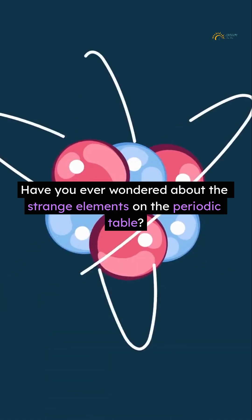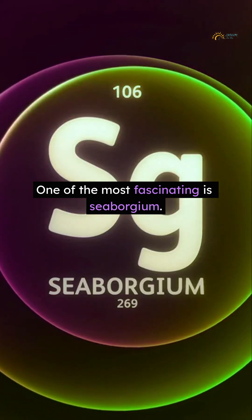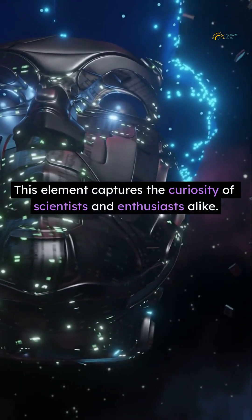Have you ever wondered about the strange elements on the periodic table? One of the most fascinating is Cyborgium. This element captures the curiosity of scientists and enthusiasts alike.